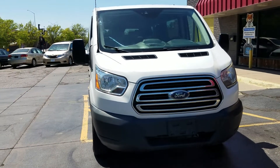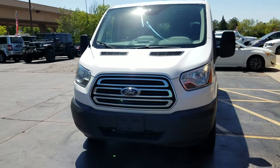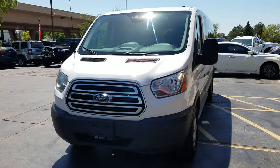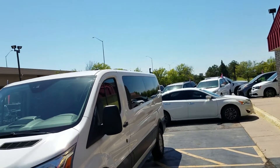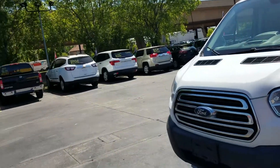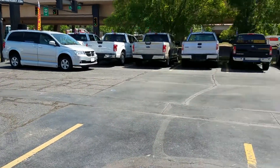No matter your credit situation, give Mike a call or a text today at 316-390-8340. Mike can send an application to your phone or email. You can fill it out and find out what it would take to drive off the lot today in this Transit or in other vehicles on our lot with 100% guaranteed credit approval.